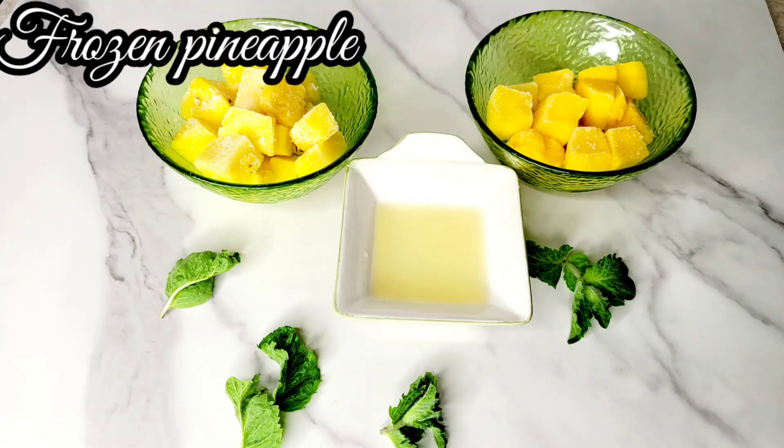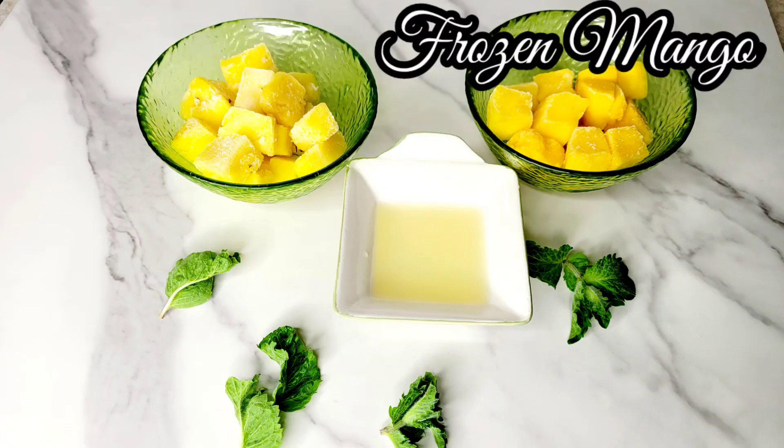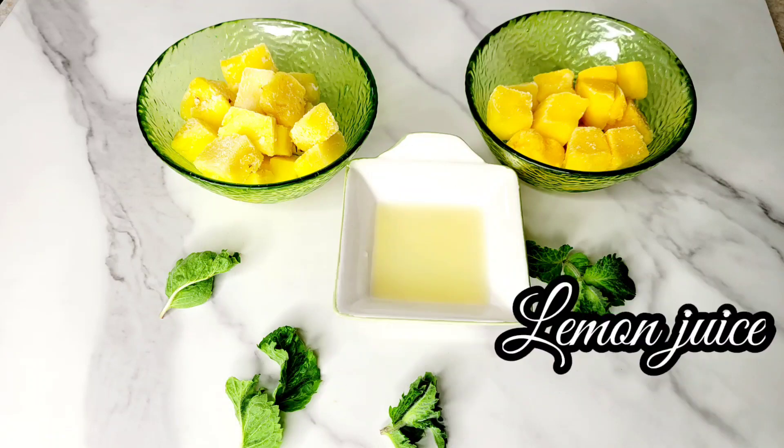Hello and welcome back to my channel, Juicy with Zeta. Today I will be making pineapple ice cream, which is not only refreshing on hot days but the perfect dessert to soothe your sweet tooth.